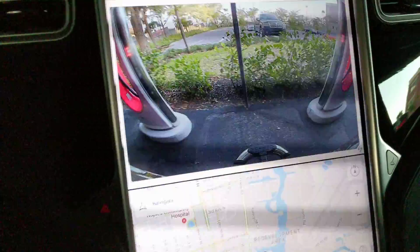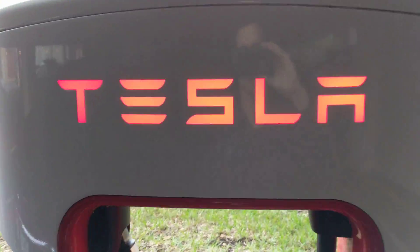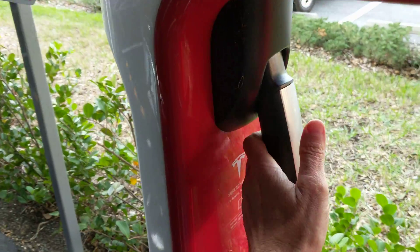Well, as you can see, I just arrived at a supercharger and I wanted to make a quick video about superchargers since a lot of people have some misunderstandings about them. This is how they work — it's pretty simple.